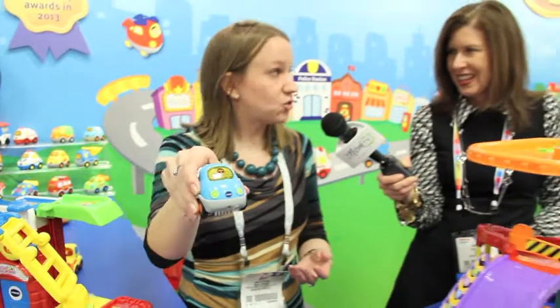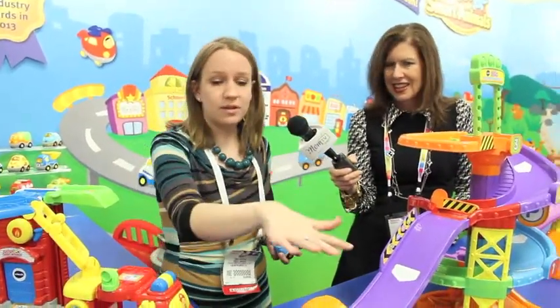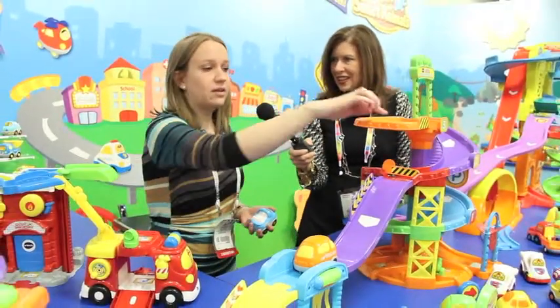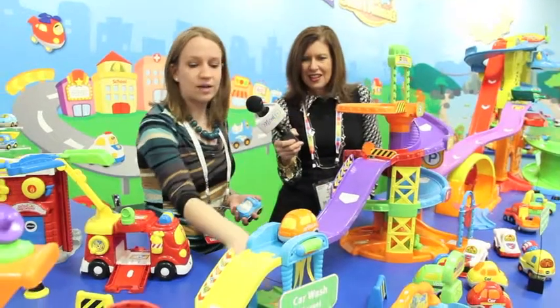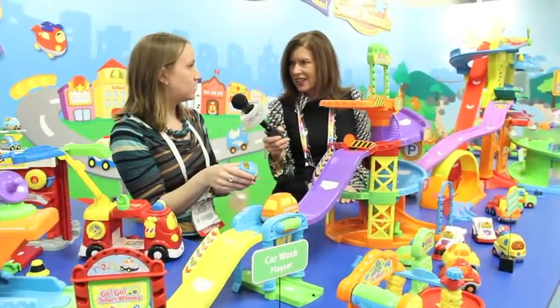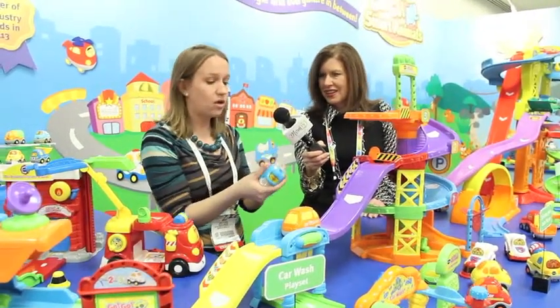As an educational toy company, we're able to get some curriculum in there — for example, C is for convertible. But where these really come to life is with what we call smart point technology. If you look at these play sets, you'll see that they have a variety of labels on them. Whenever you run a vehicle over any of the smart points, it's going to trigger a customized response that's already pre-programmed inside the vehicle.